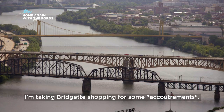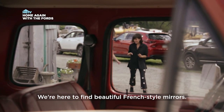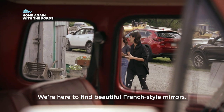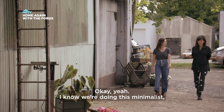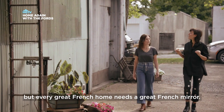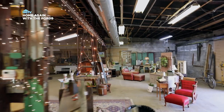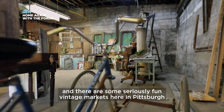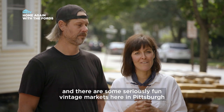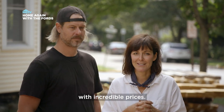While all that's happening, I'm taking Bridget shopping for some accoutrements. We're here to find beautiful French-style mirrors. I know we're doing this minimalist, gorgeous, French-style home, but every great French home needs a great French mirror. Bridget loves vintage, and there are some seriously fun vintage markets here in Pittsburgh with incredible prices.